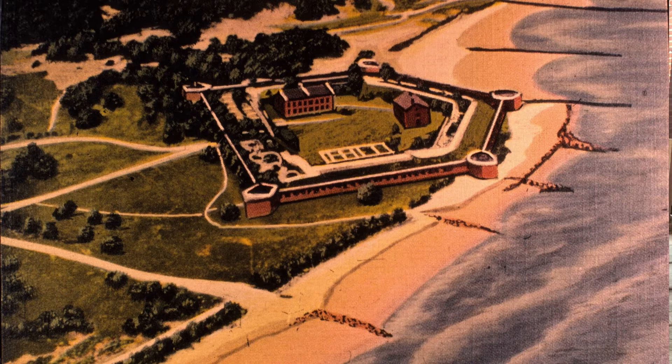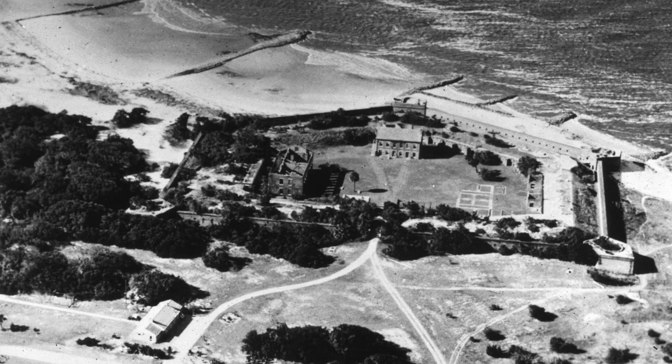Fort Clinch is a third system fortification which was built for harbor defense, part of a plan of the United States government following the War of 1812 to better provide protection of the country's major seaports and waterways. When Florida became a U.S. territory in 1821, the federal government tasked the Army's Corps of Engineers to survey and review Florida's coastlines and major waterways.